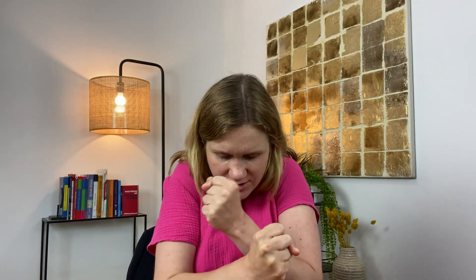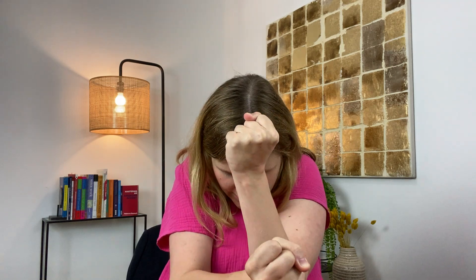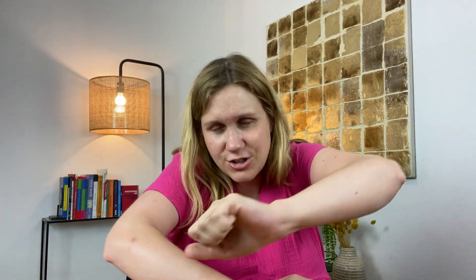So when you can't push any more toothpaste out of the tube, when you can't tighten up the belt buckle any further, just release your stomach and you'll feel that the airflow will naturally rush back in. Another great way you can feel this is by contracting and releasing using the whole body — breathe out as you contract, and breathe in as you release. Let's do that one more time: contract as you breathe out, and breathe in as you release.